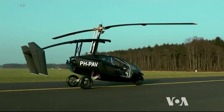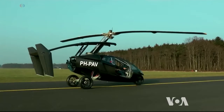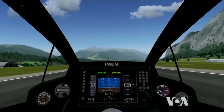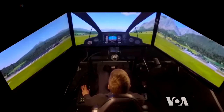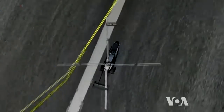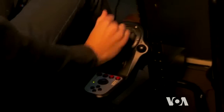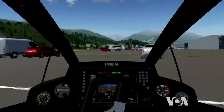Conversion from a car to a gyrocopter and back is fully automated and takes only 10 minutes. Its rather thirsty engine burns about 7 liters of regular auto fuel per hour, with a top flying speed of about 180 kilometers per hour and a range of about 500 kilometers on a full tank. A pilot's license is required, but the training is measured in hours rather than days. The company is already receiving down payments for the first deliveries of its flying car, expected in 2019.